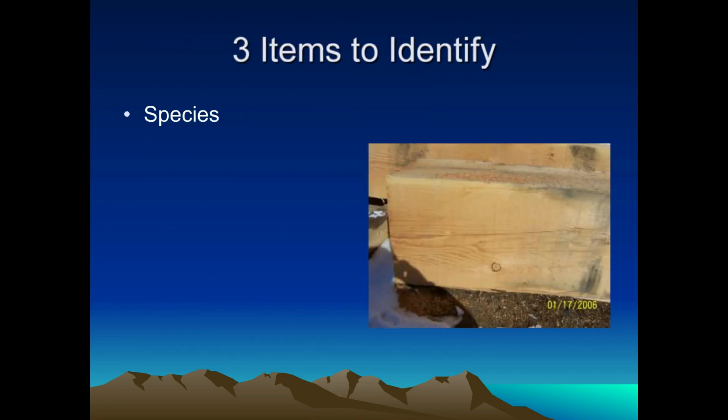Three items to identify: species, of course — you want to know exactly what species it is, especially if you're putting a grade stamp on it. Most everybody knows about a Western Wood stamp, which covers every species. But if you do have a specific species on your stamp, make sure you know what species you're actually running.